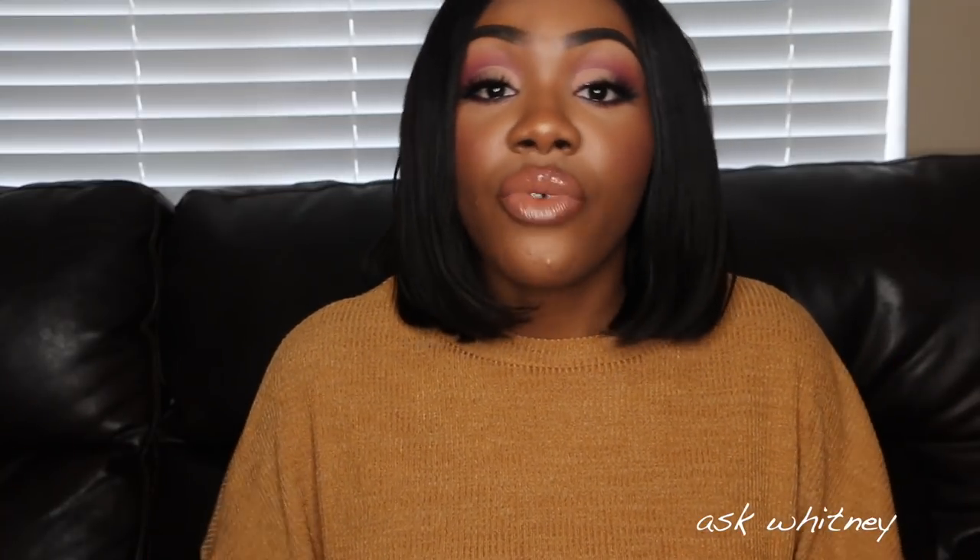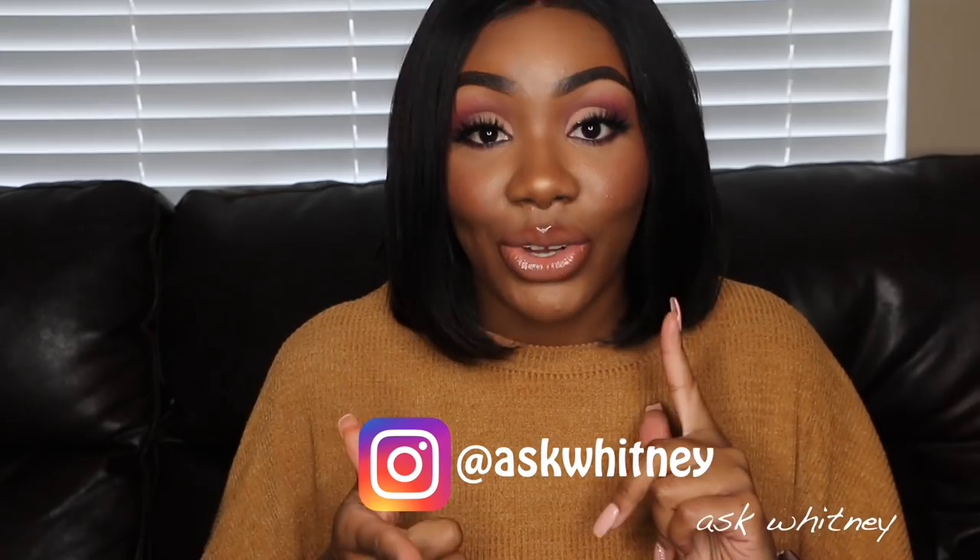Let's go ahead and jump into this video. Make sure you subscribe if you're not yet subscribed, like the video if you like it, leave a comment letting me know what purses you like, and follow me on Instagram.